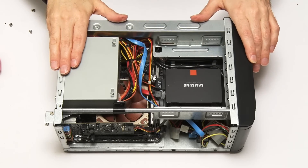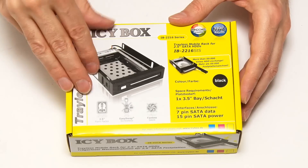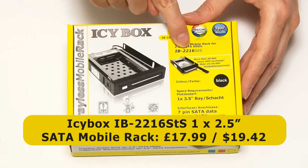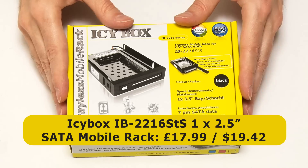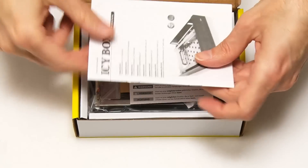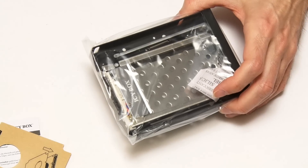Let's now take a look at this mobile rack, which is going to go in the front of my i3 PC replacing the DVD drive. I'll miss the DVD drive — possibly, although I can't think of the last time I actually used it. This is an IB2216STS from Icy Box. It costs £17.99 in the UK, or about $19.42 in the United States. Let's get inside. It's got instructions — I didn't expect that. And some more instructions, and a little pad you can stick on the bottom of a hard drive.